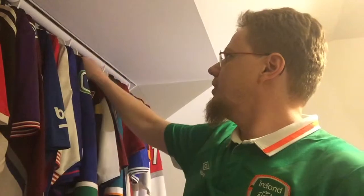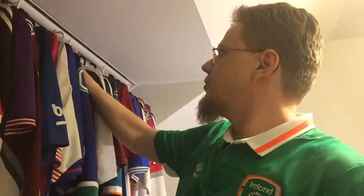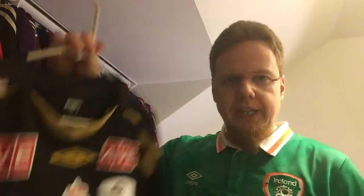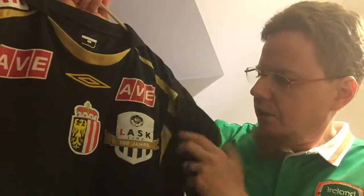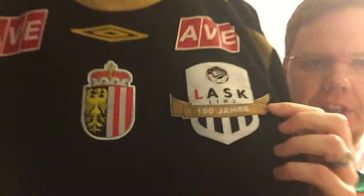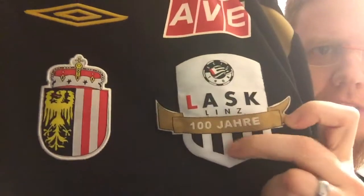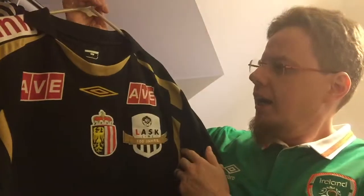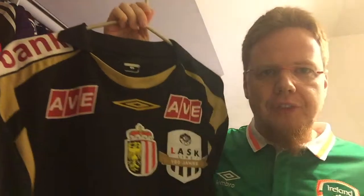This one is actually pretty, but it's not the first team jersey. It is from the 2008 season — the 2008-2009 season — when LASK was celebrating 100 years. This was, I think, the away jersey that they got, and you can immediately see it's the centenary shirt — 100 years.